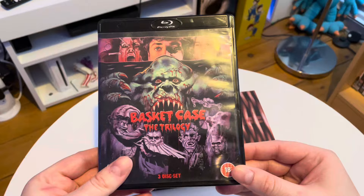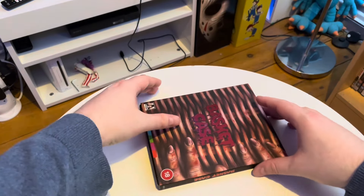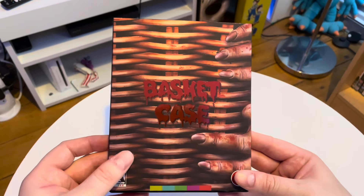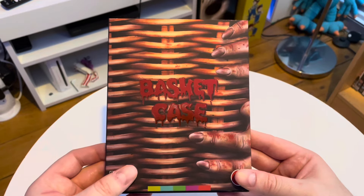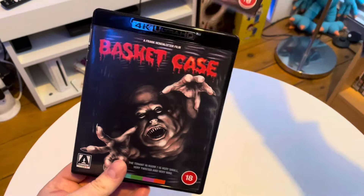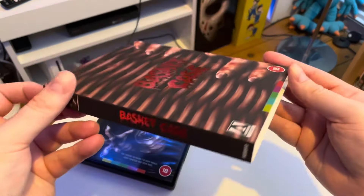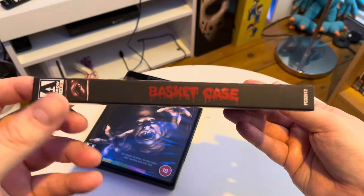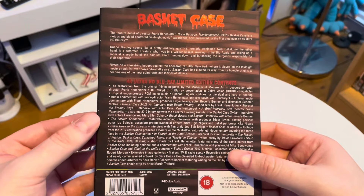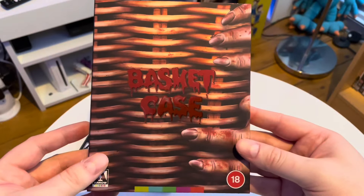That similar sort of artwork style and colour palette was on the Arrow variant — it looked very nice. This is the Second Sight release with all three films: Basket Case, Basket Case 2 and Basket Case 3. The sequels do take a dip in quality — there's some fun creatures in there — but the films as a whole aren't as good as the original. Anyway, it's a 4K upgrade for me. Region A did a release with this slipcover and artwork for Blu-ray a few years back, and now we're getting the 4K.